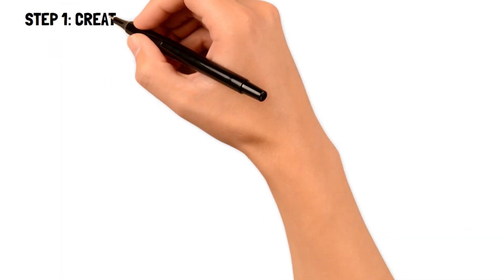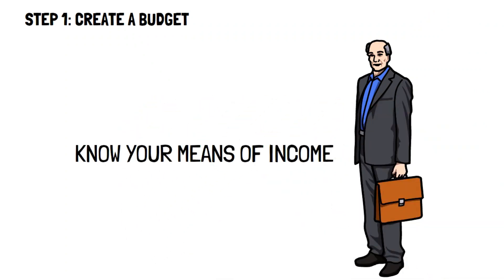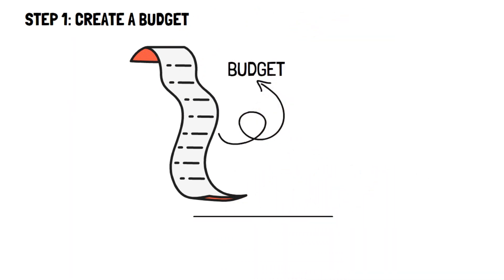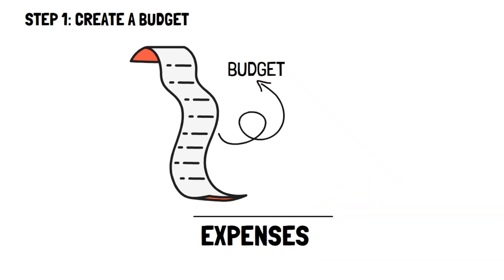Number one: creating a budget. The first step to living below your means and finding financial freedom is to actually know what your means are. The best way to do this is to create a budget. A budget is your expenses subtracted from your income. When you're looking to find your expenses, you need to add up every single purchase you've made in detail.